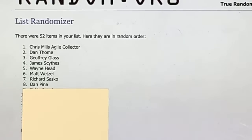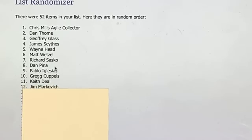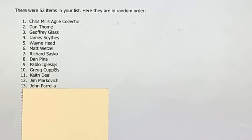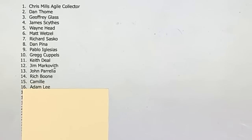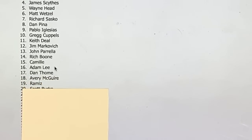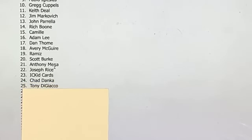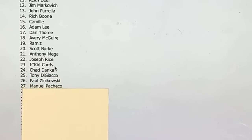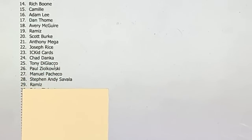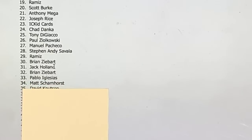All right, so first up: Chris Mills has the first spot. Dan has number two. Jeffrey, three. James, you have four. Wayne has five. Matt has six. Richard, seven. Dan has pack eight. Pablo's got pack nine. Greg, pack ten. Keith has pack eleven. Jim has pack twelve. John has pack thirteen. Rich, 14. Camille, 15. Adam has 16. Dan has 17. Avery has 18. Rameez, 19. Scott, 20. 21 is Anthony M. 22 is Joseph Rice. 23 is IC Kid. 24, Chad. 25 is Tony. 26 is Paul, a.k.a. 357 Maga. 27 is Manuel. 28, Steven, a.k.a. Andy. 29 is Rameez — one more time. 30 is Brian. 31 is Jack. 32 is Brian. 33 is Pablo. 34, Matt. 35, David. 36, Brad. 37, Alan. 38 is Benjamin. 39 is Phillip. 40, Keith. 41, Tony. 42 is Daniel. 43 is Clem. 44 is Andrew. 45 is Manuel. 46 is James.